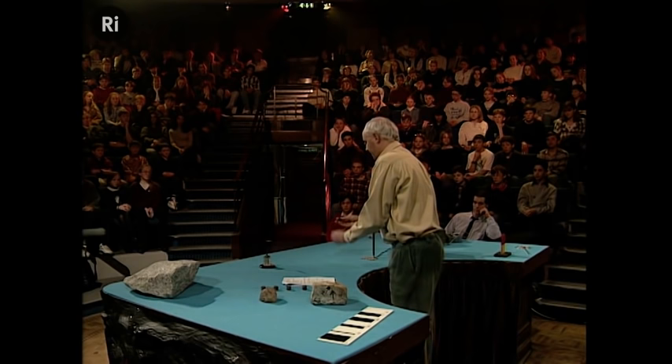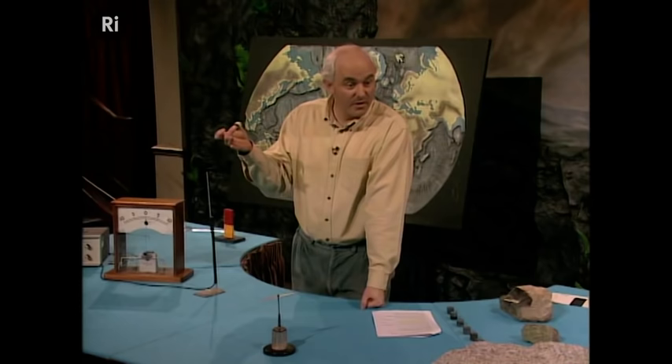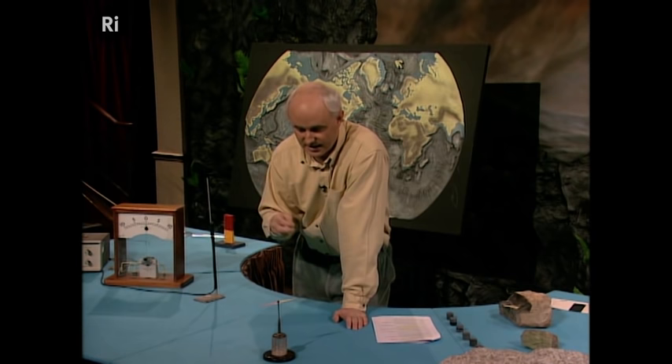Volcanic rocks in particular — like this one here, this is a volcanic rock — form from molten lava which erupts at the Earth's surface and then cools. The rock contains little tiny grains of iron oxide, and when they cool, they become magnetized in the direction of the Earth's magnetic field. And then the rock itself can become a little magnet.